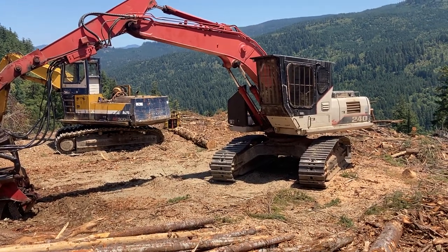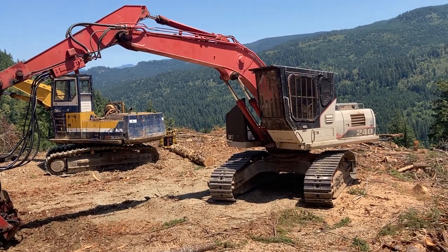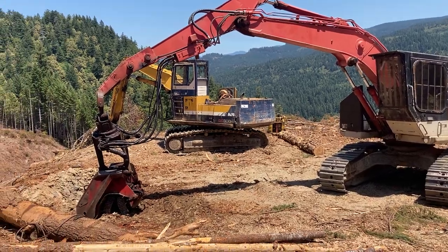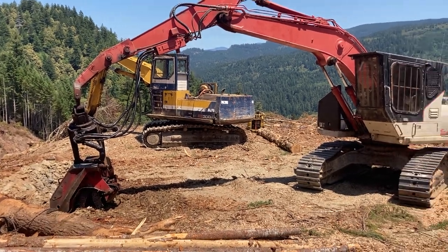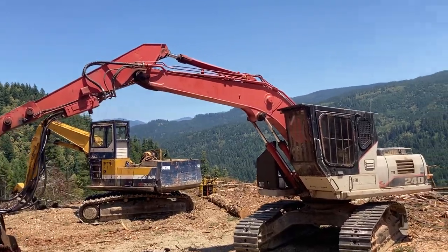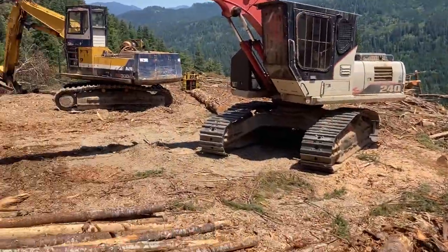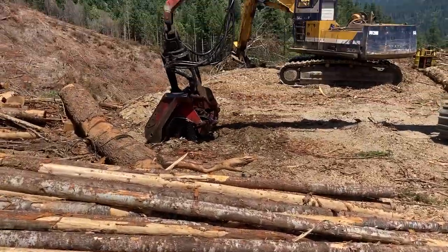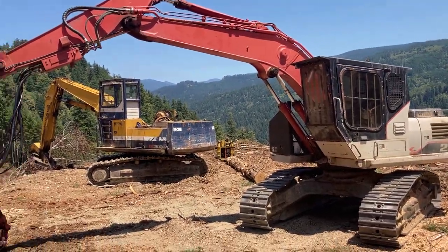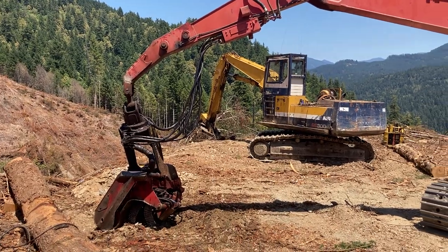This is a 240X Link Belt. This little thing is a ball of fire — it's got the little four-cylinder Isuzu, but man, this thing is a freaking powerhouse. It's got a Wartsila 622 head, and with the excavator boom on it, you can just zip right through the logs. It does a clean job. Super good, super reliable little machine. And of course, you always got to watch out for your hoses — any of you who've run danglehead know that.